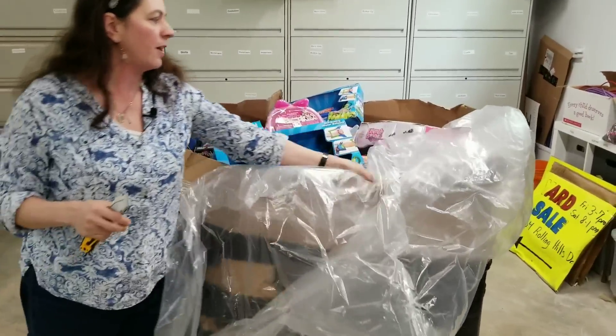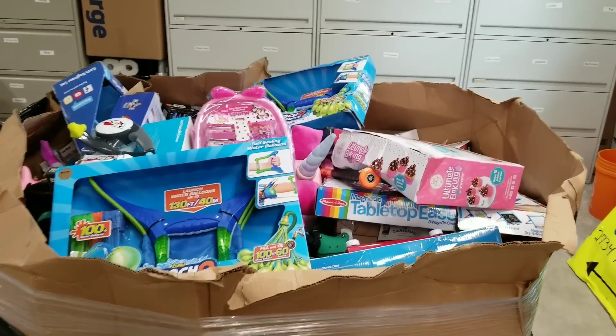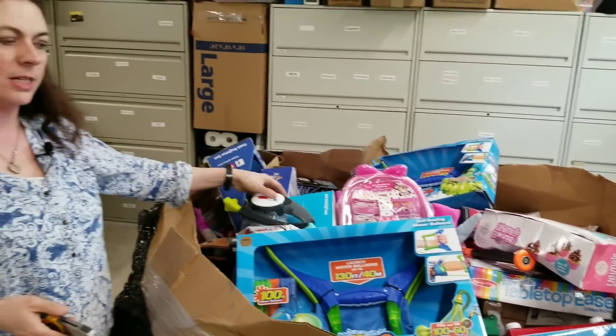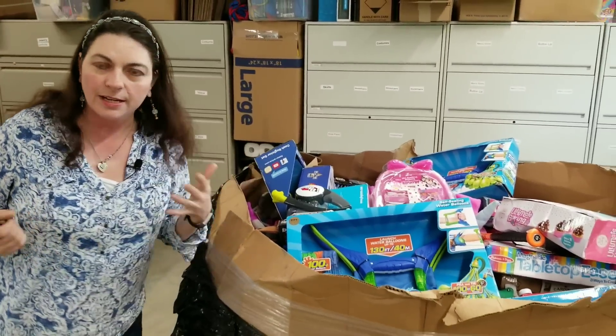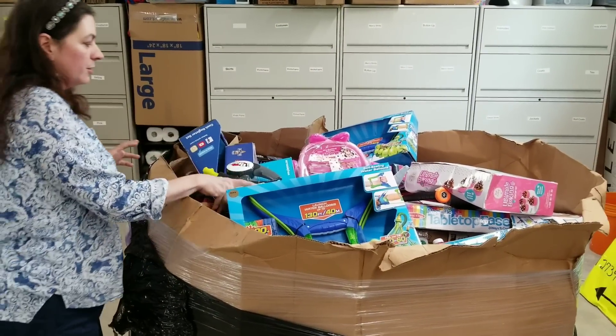Let's see what kind of condition we find the stuff in, how much we think is going to go to Amazon, eBay, all of those things. So I'll kind of go through each and every item and decide — give you specifications on whether or not I think I'm going to sell it on Amazon or eBay.